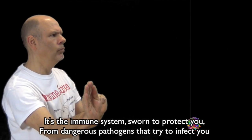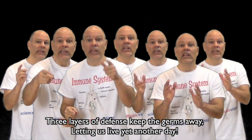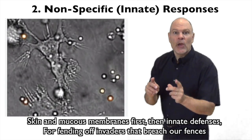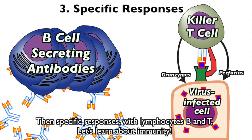It's the immune system, sworn to protect you from dangerous pathogens that try to infect you. Three layers of defense keep the germs away, letting us live yet another day. Skin and mucus membranes first, then innate defenses — then specific responses with lymphocytes B and T. Let's learn about immunity.